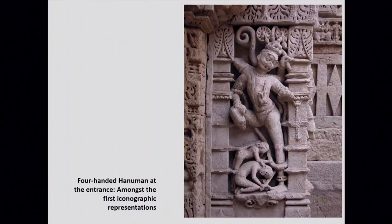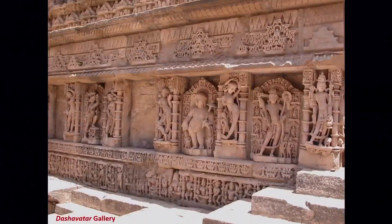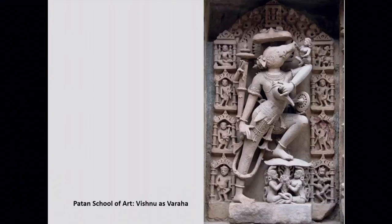One of the sculptures at the entrance is Lord Hanuman. There is a very famous panel known as Dashavatara — the ten incarnations of Lord Vishnu, beginning with Matsya the fish, then Kurma the tortoise, and so on and so forth. This is the Vamana avatar — it is believed that Lord Vishnu took this avatar to save the earth from vices. In the form of a cosmic boar, Lord Vishnu came to earth and helped protect it.